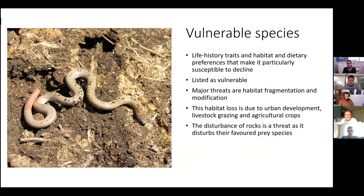The life history traits, habitat, and dietary preferences of the pink-tailed worm lizard make it particularly susceptible to decline. It is currently listed as vulnerable under Australia's Environment Protection and Biodiversity Conservation Act. Habitat fragmentation and modification are the major threats, due to urban development, livestock grazing, and agricultural crops.